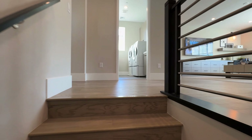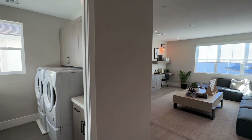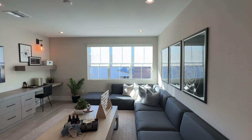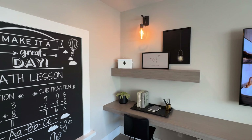It feels very big in here with the ten-foot ceilings downstairs and nine-foot ceilings upstairs. There's also a pretty large loft right up here.